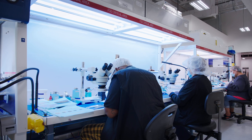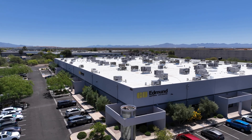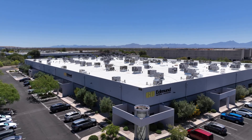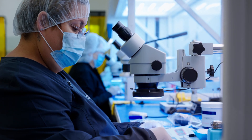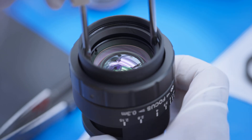Edmund Optics designs and manufactures advanced optical assemblies in our facility in Tucson, Arizona. Skilled technicians assemble imaging lenses, laser beam expanders, microscope objectives, and more.